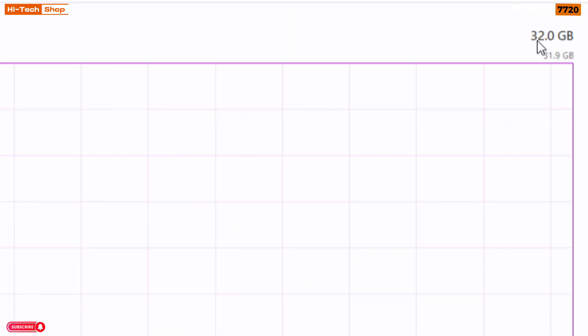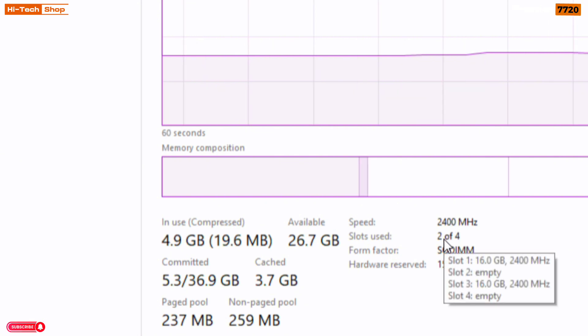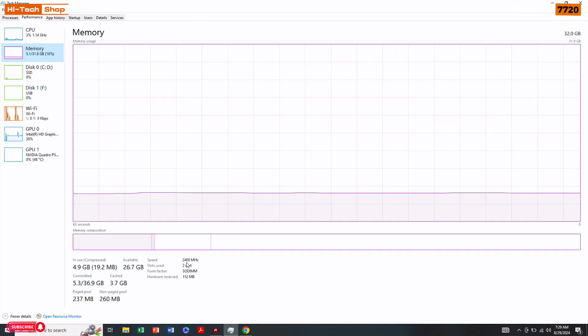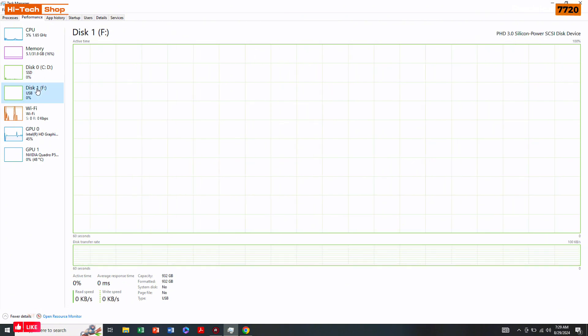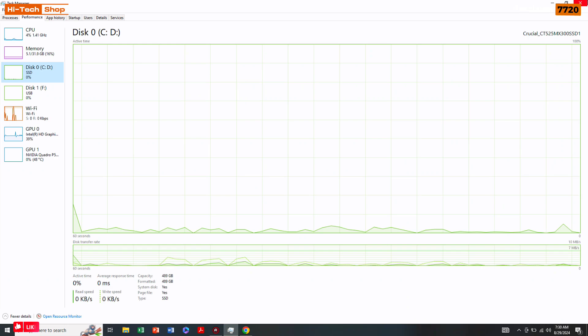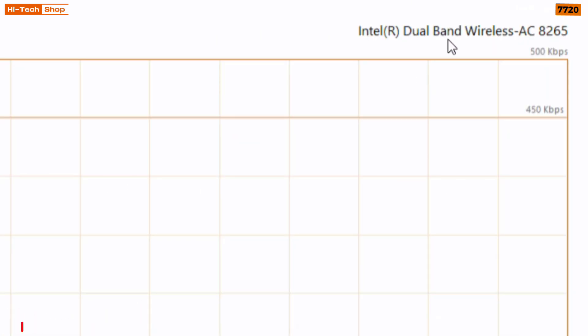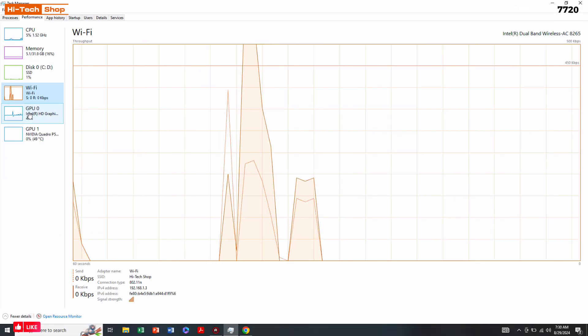The memory configuration is 32GB RAM — two sticks of 16GB DDR4 each. If you want, you can upgrade this laptop up to 128GB using the four RAM slots. The storage is a Crucial 512GB SSD. Wi-Fi is provided by Intel Dual Band Wireless AC 8265.